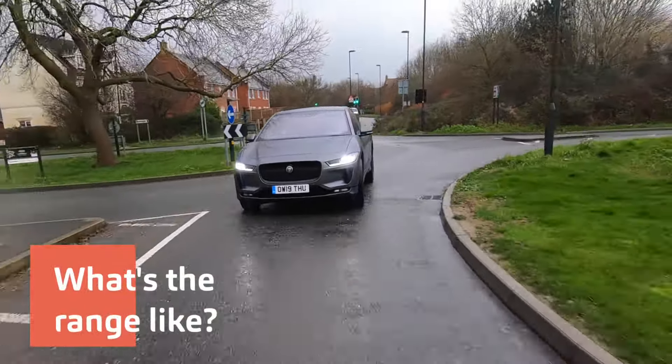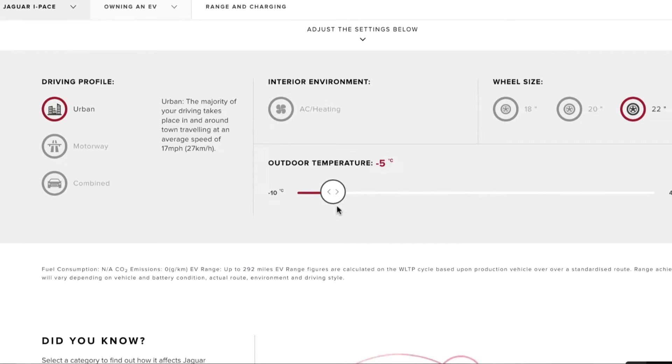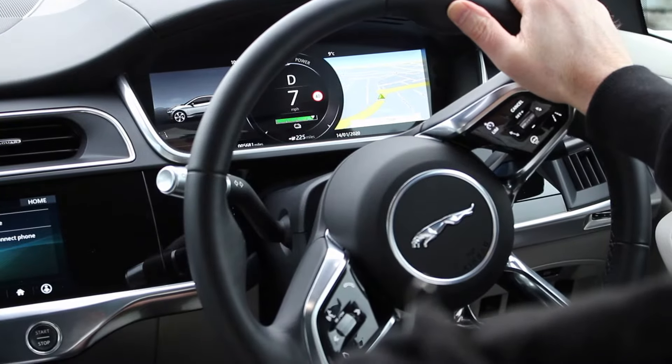More on that in a moment, after we've talked about range. Many I-Pace owners are going to jump in and talk about their range in the comments. The official range is 291 miles. That will change depending on what you're doing and where you're going. There's a very good tool on the Jaguar website where you put in various parameters — if it's cold or you're driving on a motorway — and it shows you how that affects the range. For example, 291 miles can suddenly become 166 miles on the motorway. In a hot country or in the summer, that 291 can go up to 300.